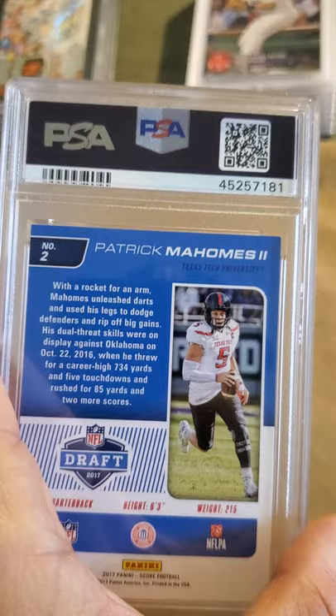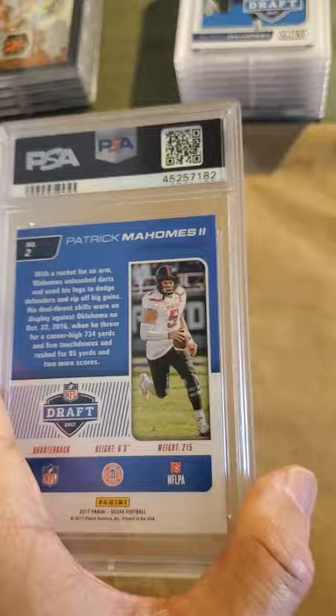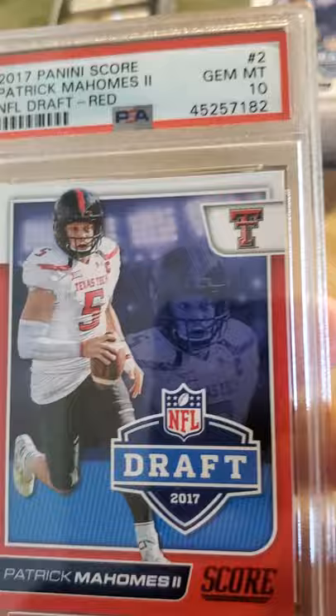I have a Patrick Mahomes rookie card — a 2017 Panini Score Draft Day card — and this came back a nine. Then I also have the red parallel of his rookie card, same card but this one came back a 10. Patrick Mahomes National NFL Draft red parallel 2017 — nice card, a 10.